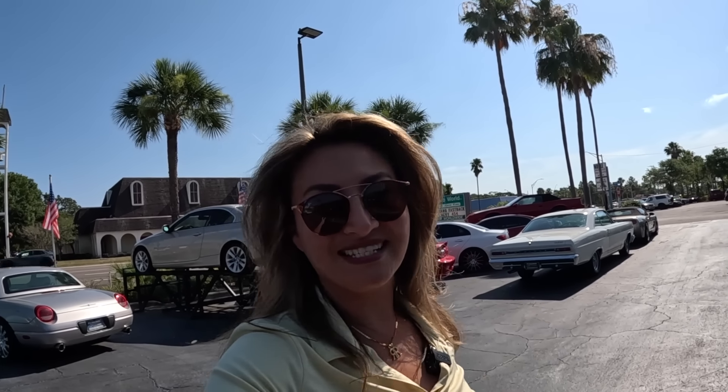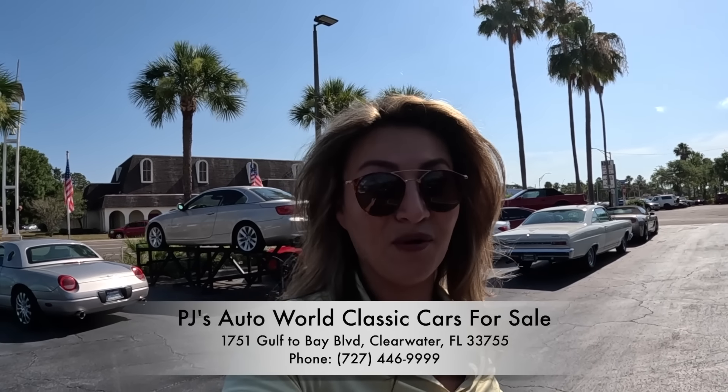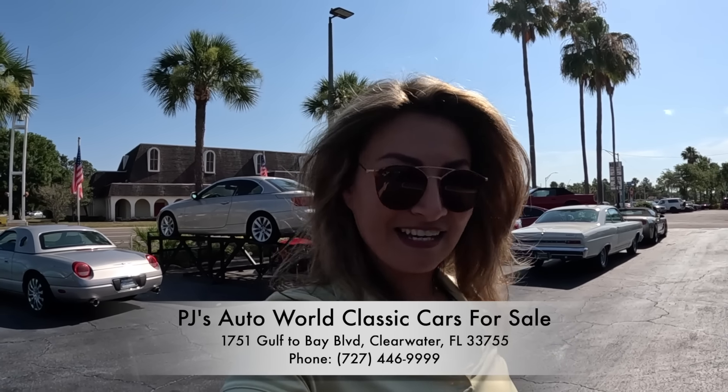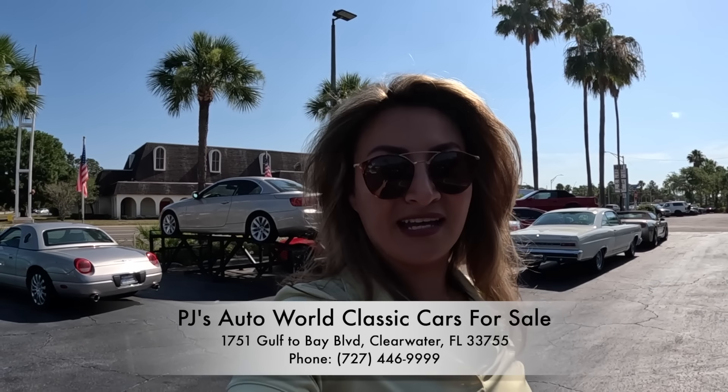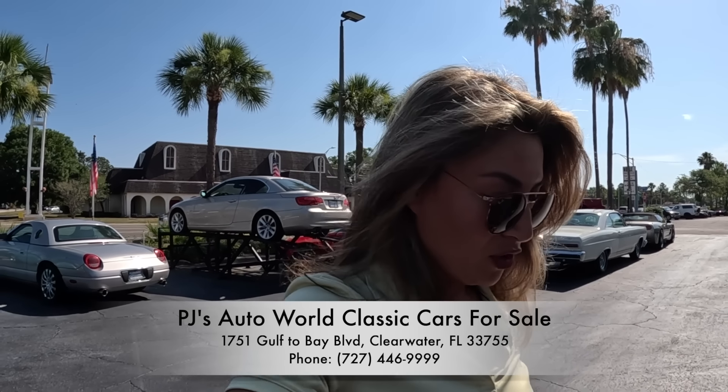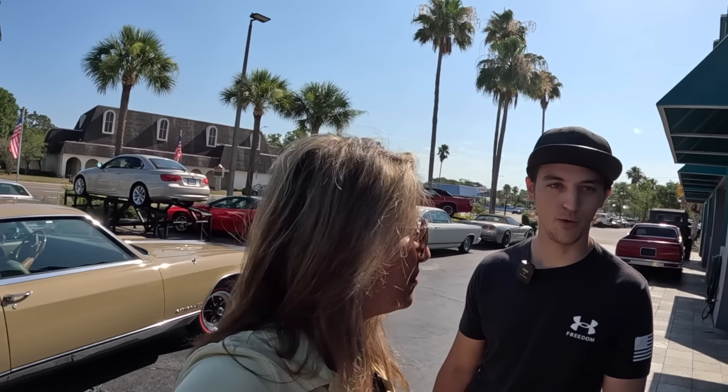Welcome to Rano's Radar, here in beautiful Florida once again. Classic cars for sale is what's happening in this video. We're here at PJ's Auto World — sports cars, classic cars. Justin is here with me: they sell classic cars and have been here for about 40 years.